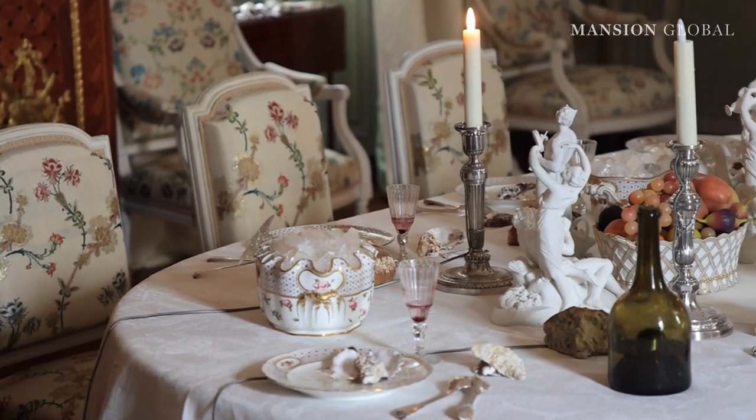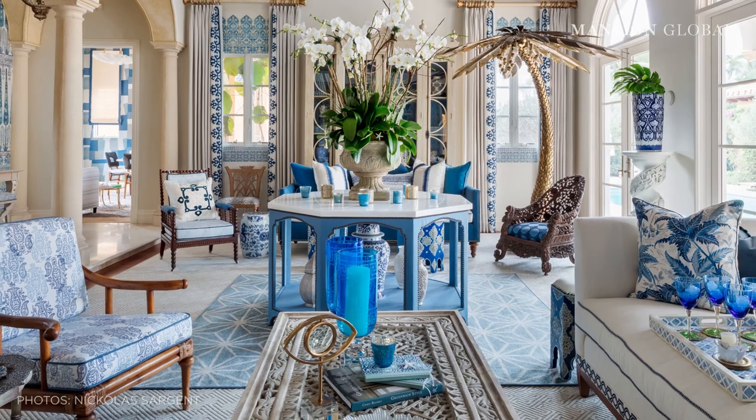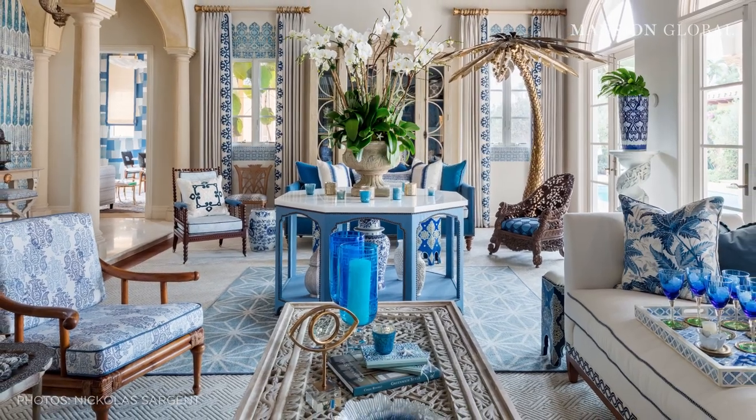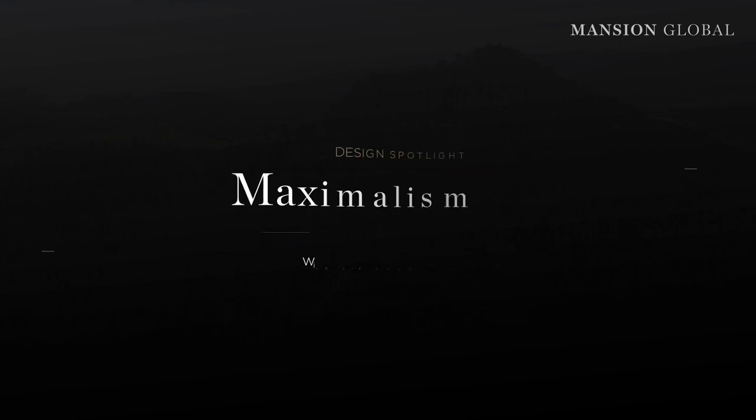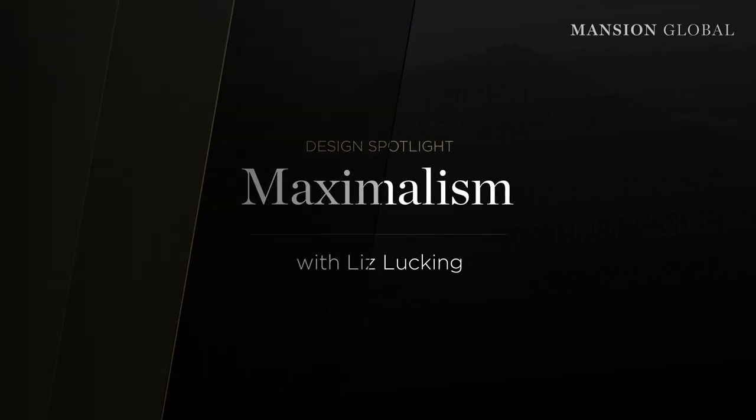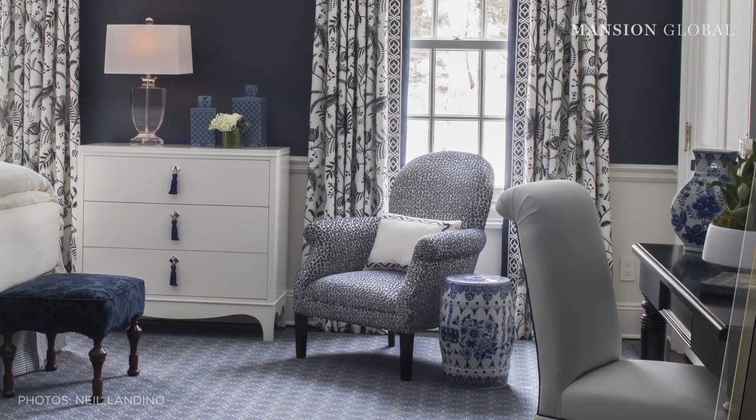Have you ever seen a home bursting with bright colours and busy patterns, overflowing with unusual finds and thought, how can a place have such a mishmash of decor and so much going on, but still feel totally pulled together? This is maximalism.